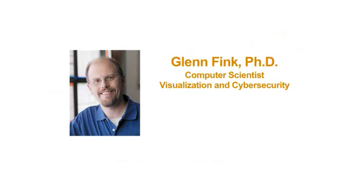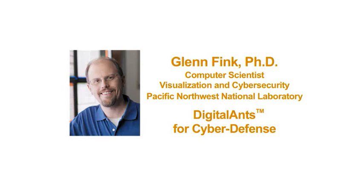I'm Glenn Fink, a computer scientist at Pacific Northwest National Laboratory. We've developed an exciting new cyber defense approach called Digital Ants.